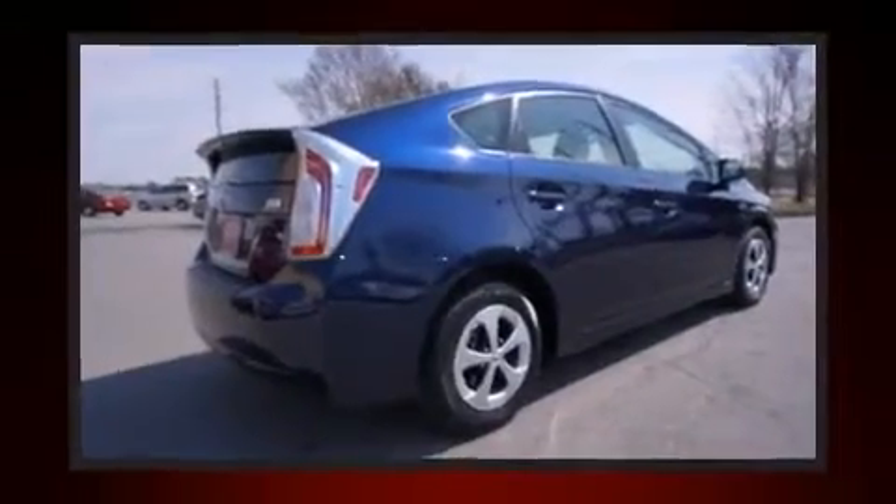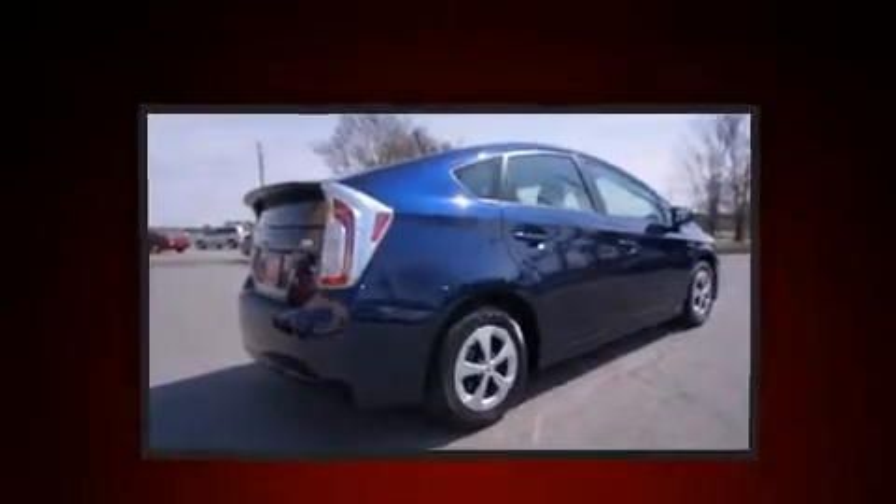A wealth of standard features means that you no longer have to sacrifice, such as remote keyless entry, delay-off headlights, a rear window wiper, heated door mirrors, and more.